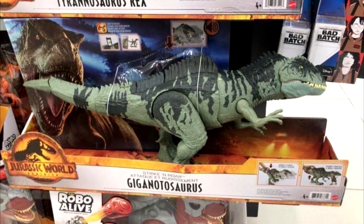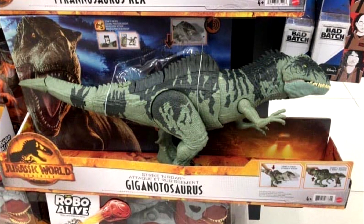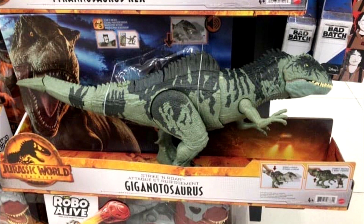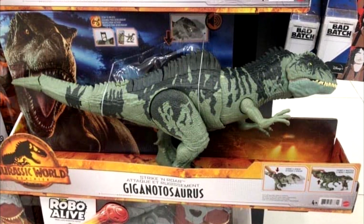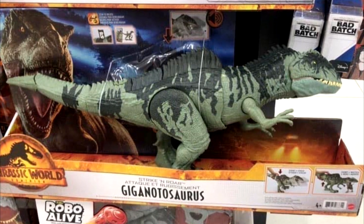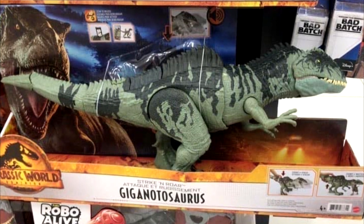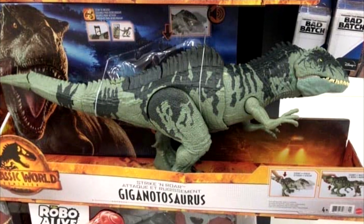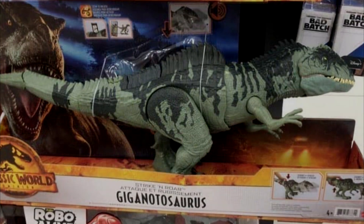We also have an image shared by Collect Jurassic showing off the Giganotosaurus. Again, this is a really cool and very exciting release for all the fans that did not want to purchase the Super Colossal because it's so large, or the five-inch basic maybe because it's so small. We have a much better-sized version of the Giganotosaurus showing up in Mexico — not quite sure when it'll start to show up here in the United States, but I'm sure it's on its way.